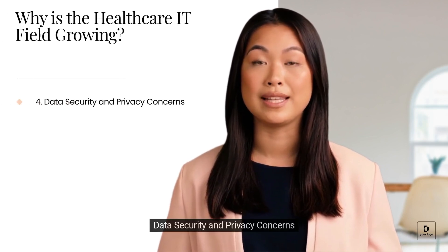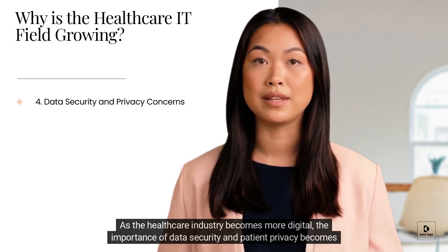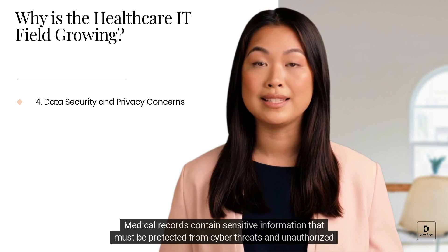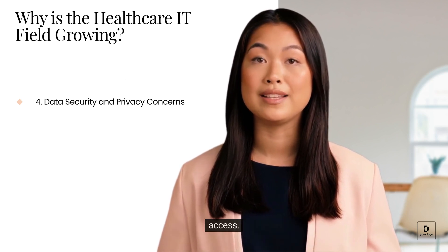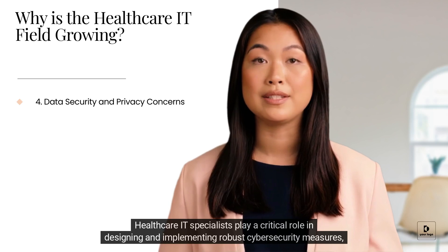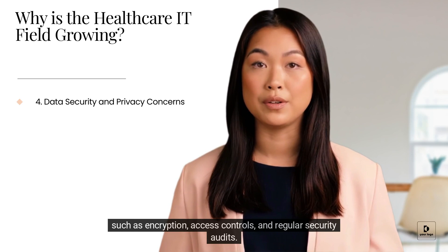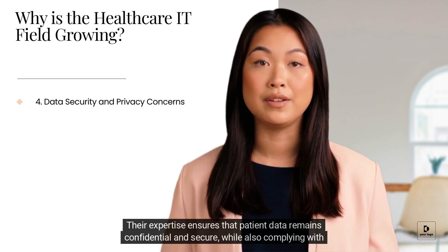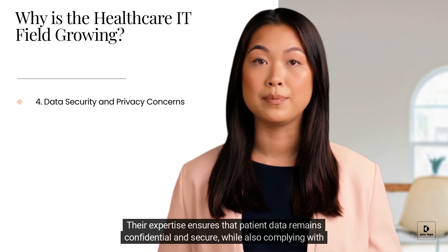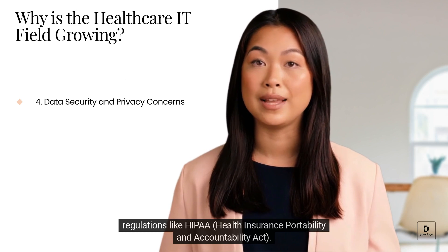4. Data Security and Privacy Concerns. As the healthcare industry becomes more digital, the importance of data security and patient privacy becomes paramount. Medical records contain sensitive information that must be protected from cyber threats and unauthorized access. Healthcare IT specialists play a critical role in designing and implementing robust cybersecurity measures such as encryption, access controls, and regular security audits. Their expertise ensures that patient data remains confidential and secure while also complying with regulations like HIPAA, the Health Insurance Portability and Accountability Act.